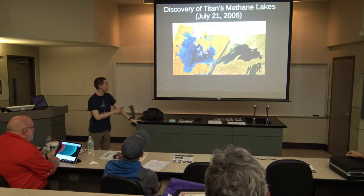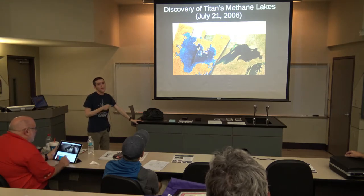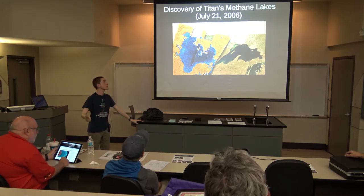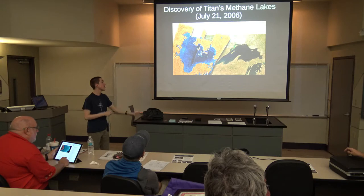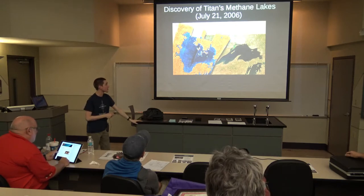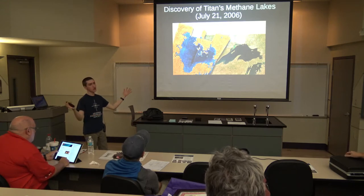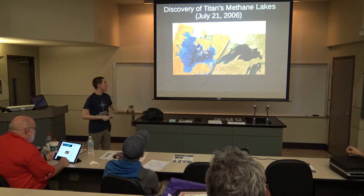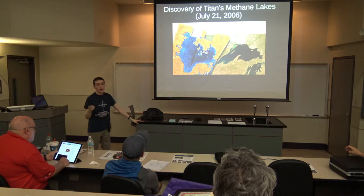Cassini also discovered that there were huge lakes of methane on Titan. These lakes only go to about 50 to 100 meters deep, but they're very large. Here's one of the lakes on Titan compared to Lake Superior — this thing is really enormous, especially considering how much smaller Titan is than Earth. Cassini discovered giant lakes of methane on Titan.